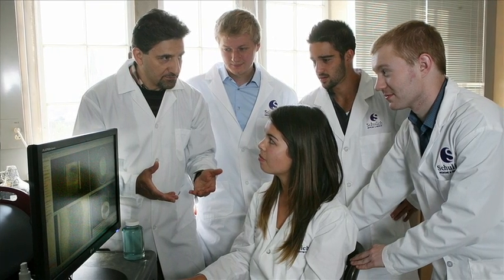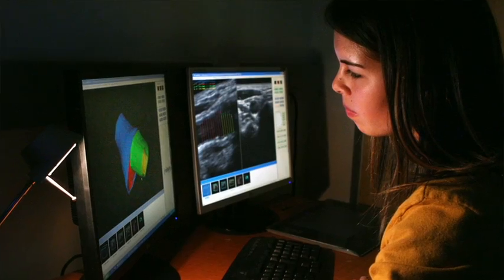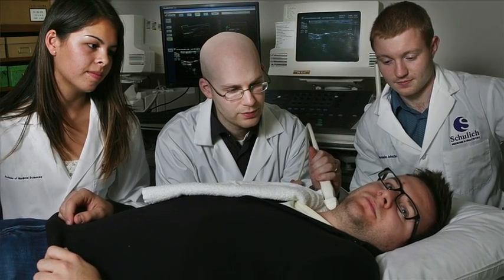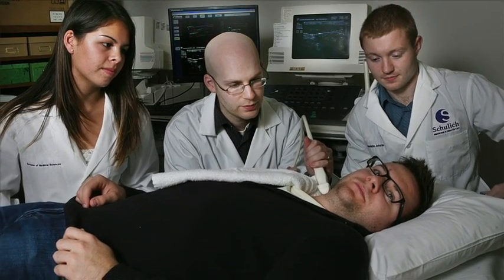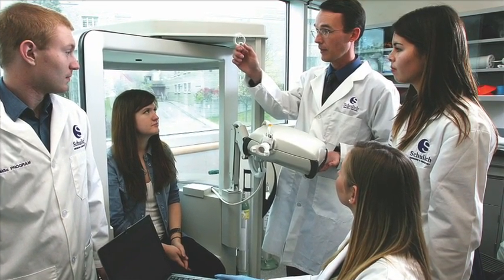Our labs have two types of focal points. One is physiological measurements — biological measurements, for example in blood vessels and intravital microscopy. At the other end, we have experiments related to imaging in ultrasound, magnetic resonance imaging, and computed tomography.